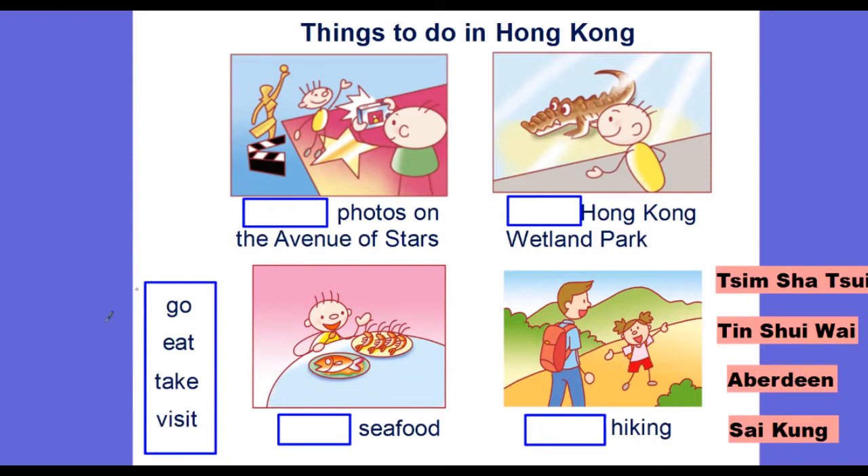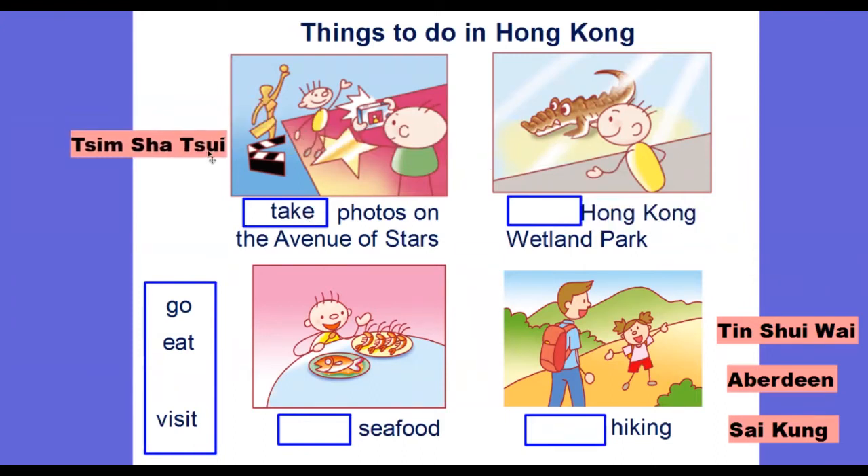On your left hand side you can see the verb, and on your right hand side you'll be able to see the places of Hong Kong. We are going to fill in the blanks and match the places with the correct pictures. The first one will be: take photos at the Avenue of Stars, which is actually located in Tsim Sha Tsui. The second picture shows a crocodile — we have a crocodile in Hong Kong, and it lives in the Hong Kong Wetland Park, located in Tin Shui Wai.